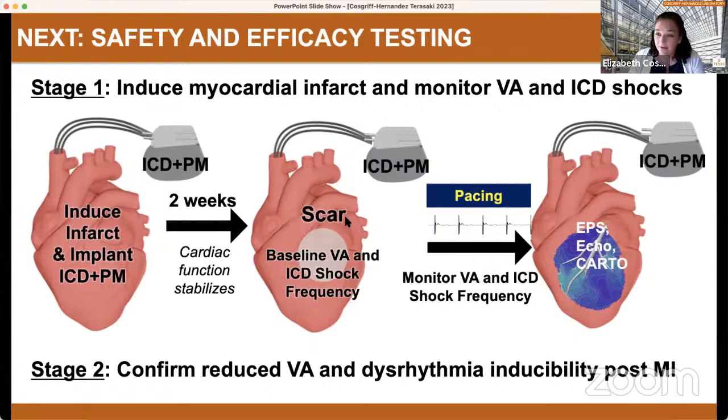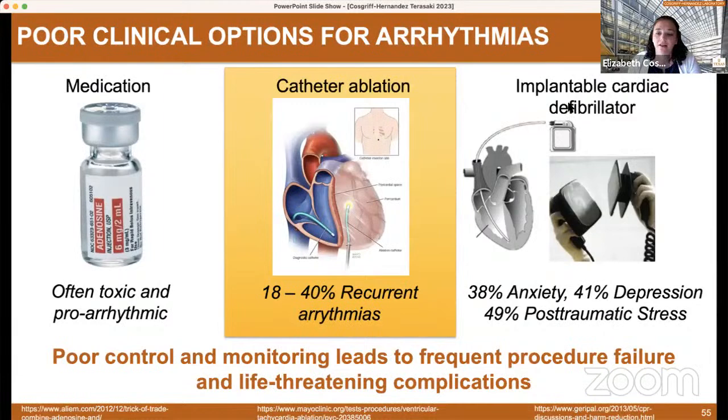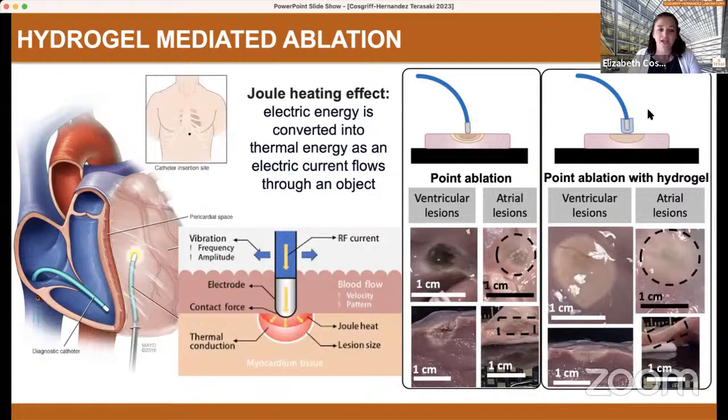We are continuing to work on this to do longer studies to demonstrate safety, but also to do this study to actually show that it prevents ventricular arrhythmias as well as provides low energy painless defibrillation. That's our work on coming up with painless defibrillation, but we had done all this work on developing this beautiful conductive hydrogel and we wanted to see what else we could do with it. So we started thinking about catheter ablation. Catheter ablation is the most common procedure when someone is at risk for sudden cardiac death, but again there's a 40% recurrence rate.